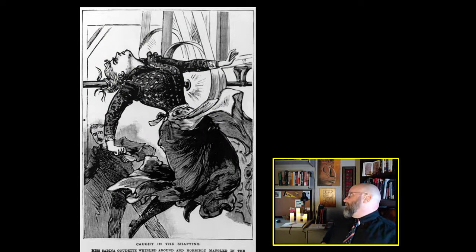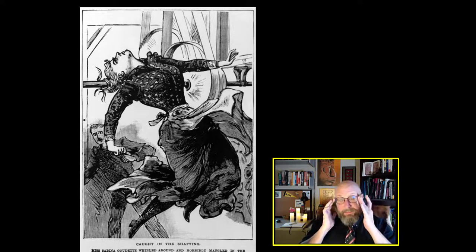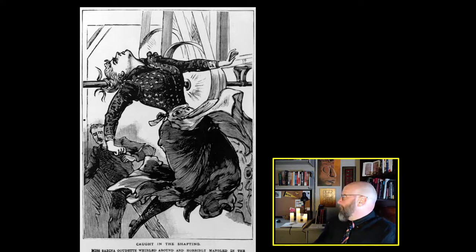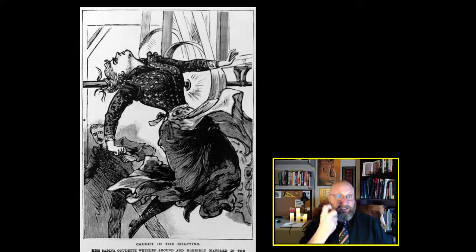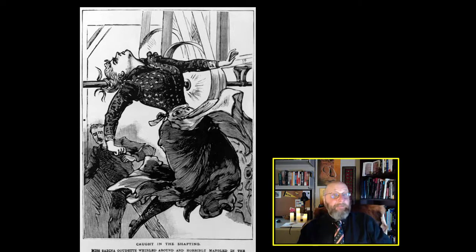Some of these accidents are really gruesome. Here is poor Miss Sabina Goudet. She wore her hair long, as was the fashion of the day, in one of these textile mills. And the long hair got caught in one of the spinning machines and it scalped her — it ripped her hair right off of her skull. She died.